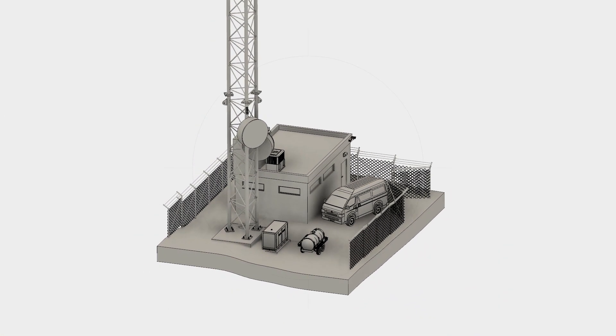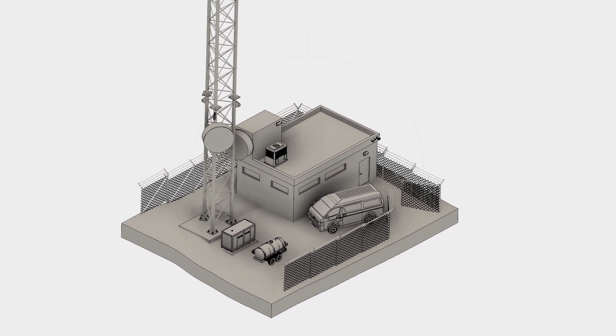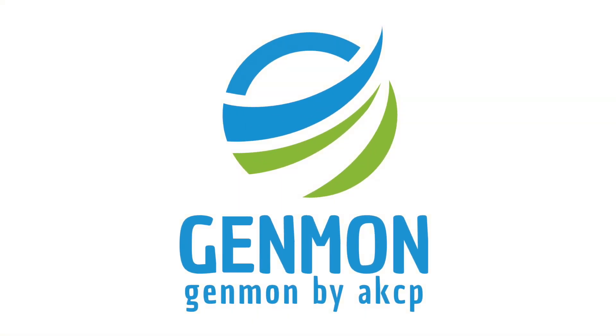Genmon provides a complete solution for monitoring of your BTS tower sites. Make Genmon by AKCP your choice today.